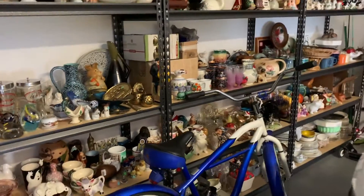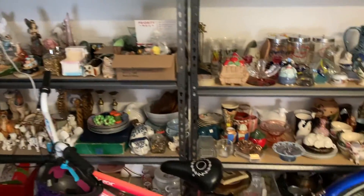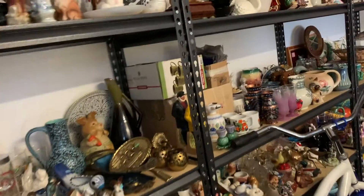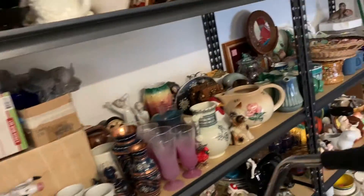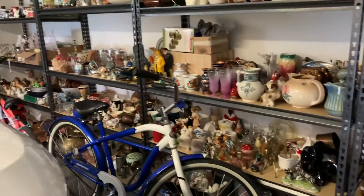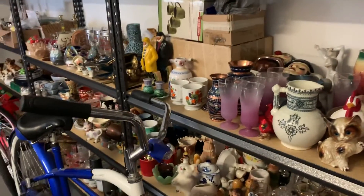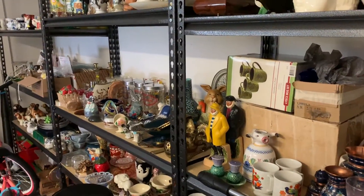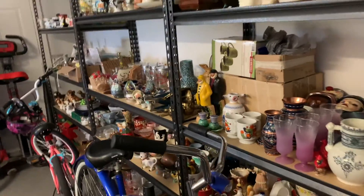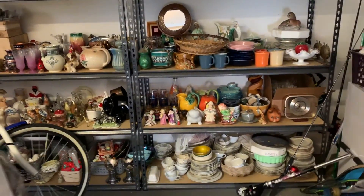If you like these shelves, there's a link in the description for Amazon. I got some stuff up here and I'm super excited about them. Let me know what you guys think — looks a lot better. I still have a lot of listing to do, definitely a lot more listing to do. All right guys, I hope you enjoyed the process. Don't forget to like, comment, and subscribe, and I'll talk to you guys again soon. Bye.